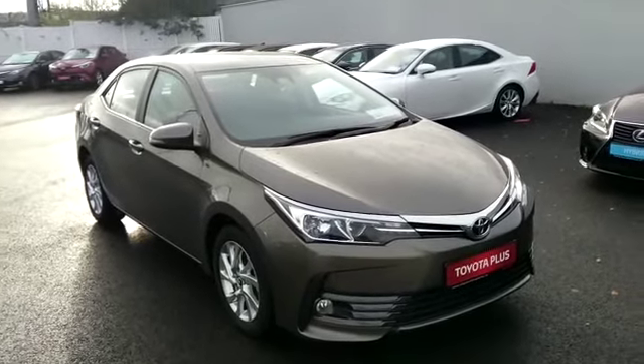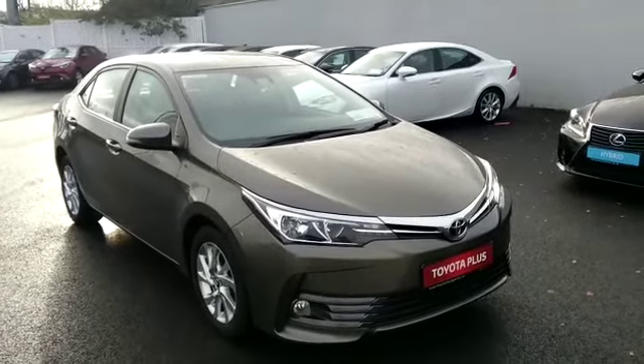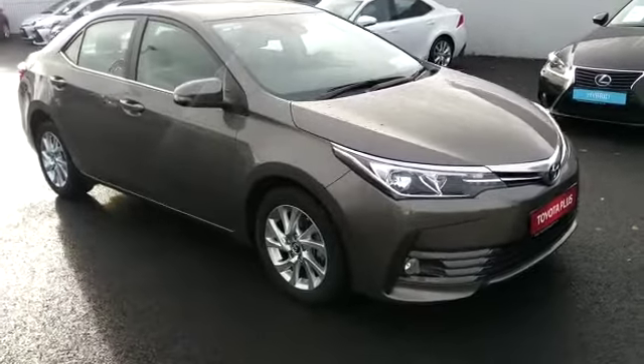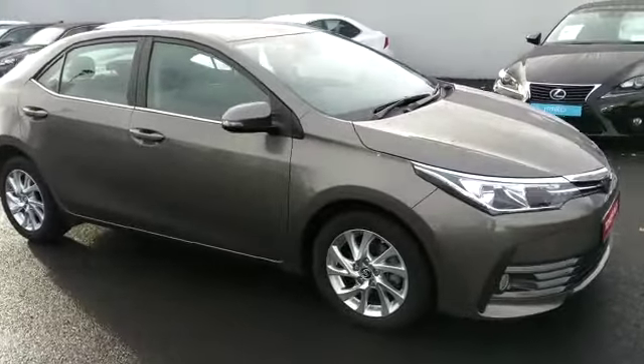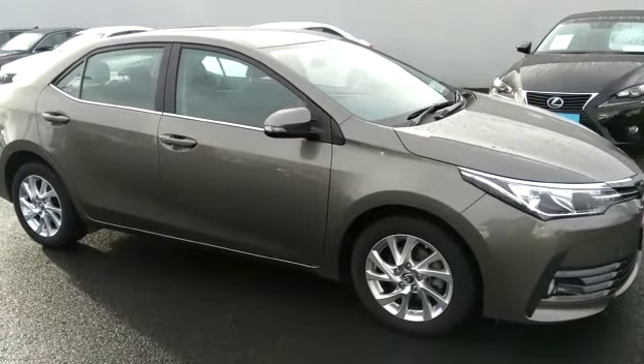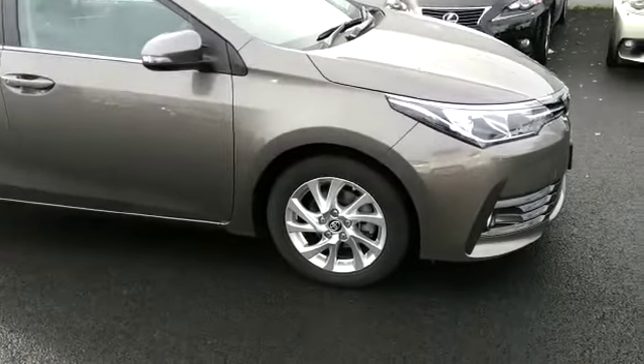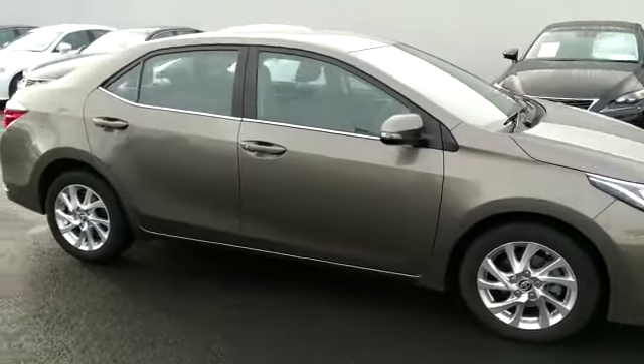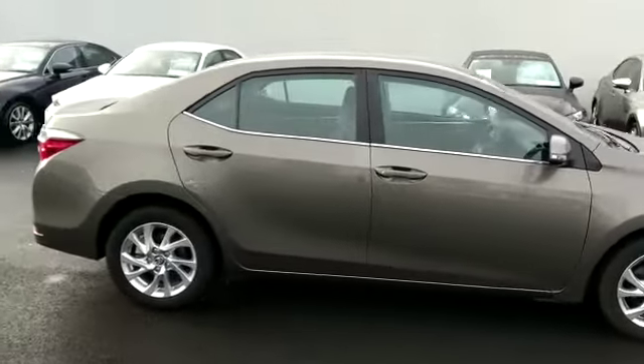Welcome to Toyota Longmile. Just in stock we have this 162 Toyota Corolla 1.4 diesel Luna model in Platinum Bronze. Luna will come standard with front fogs, alloys, it's fully color-coded, and chrome trim.